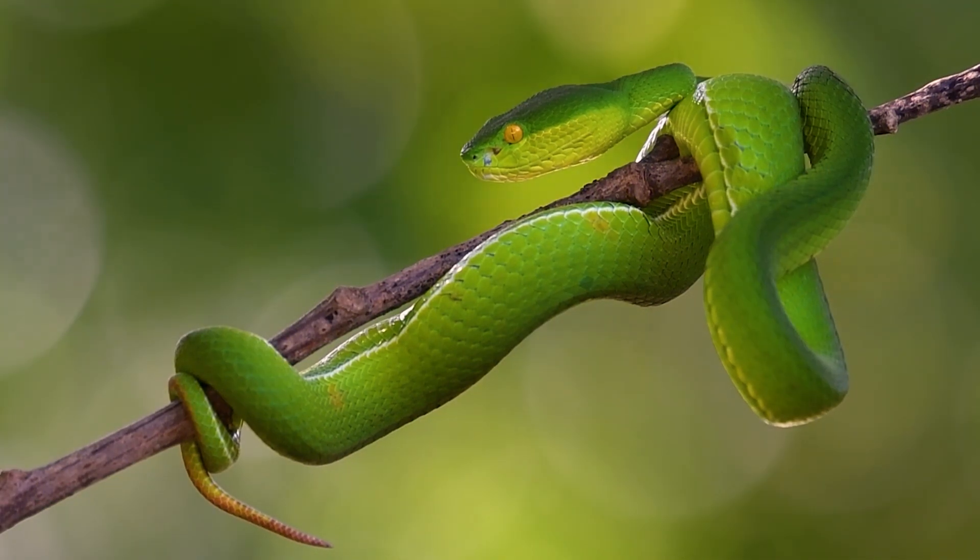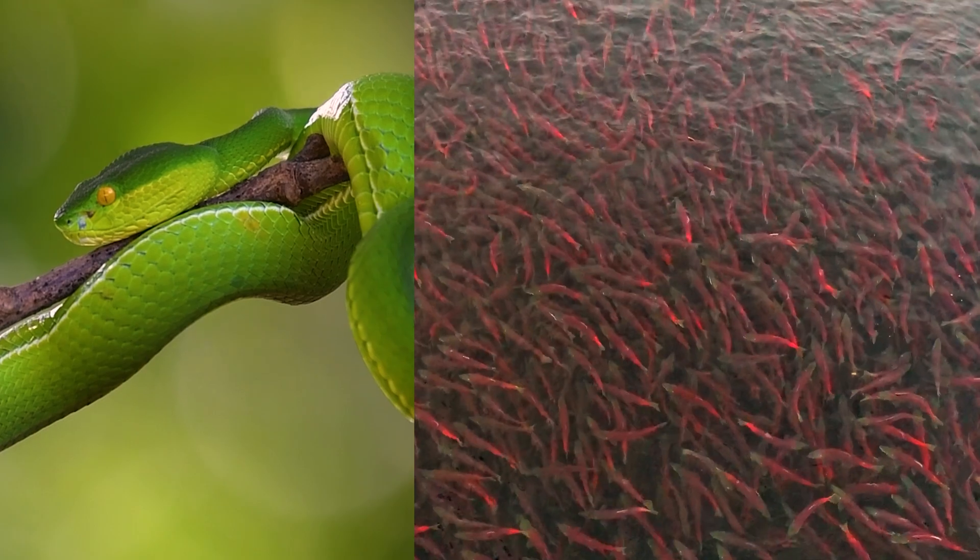There are a few animals that can see infrared light, like some snakes such as pit vipers, or fish like salmon, or insects like mosquitoes. But us humans do not have the ability to see infrared light.